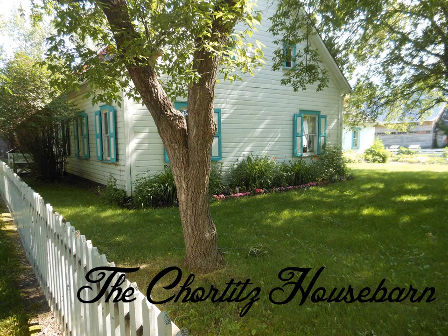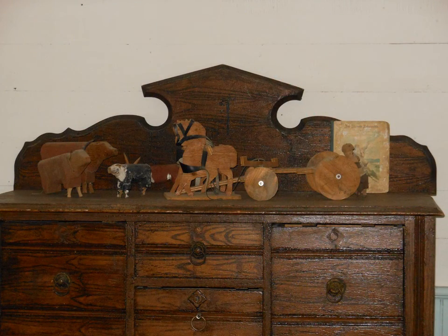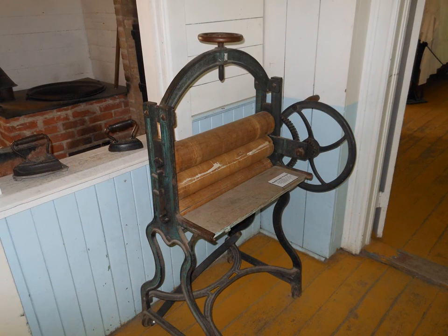Unlocking the Mennonite Heritage Village with Curator Andrea Dick. This is 1892, so they would have been here almost 20 years at this point, and so you're able to build with better material and bigger houses.